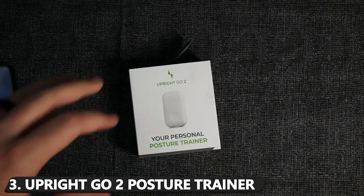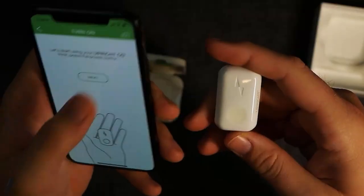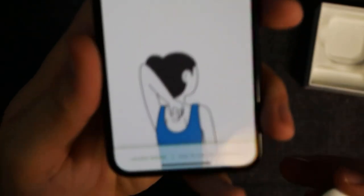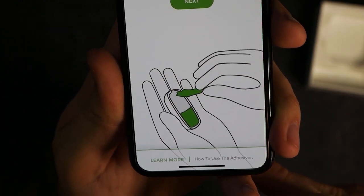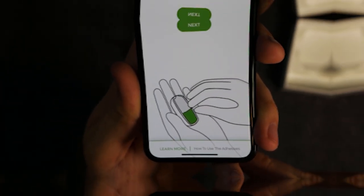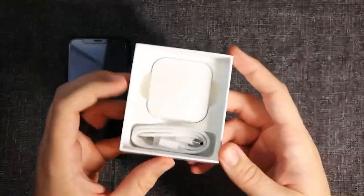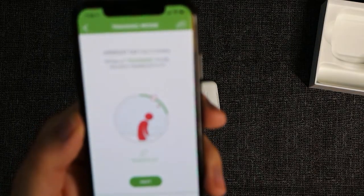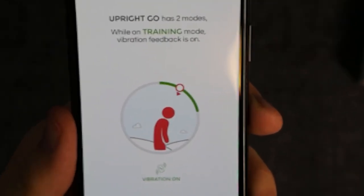Number 3: Upright Go 2 Posture Trainer. If you have a problem maintaining your posture, you're not alone, and this is simply one product that proves it. Thanks to Upright's internal sensors and user-friendliness, you can train yourself to keep as aligned as can be by straightening up whenever you feel the small device's vibration on your slouched-over back. It also features a long battery life in case you require extra training, but the manufacturer claims the device should have you adjusting your posture on your own in just two weeks.